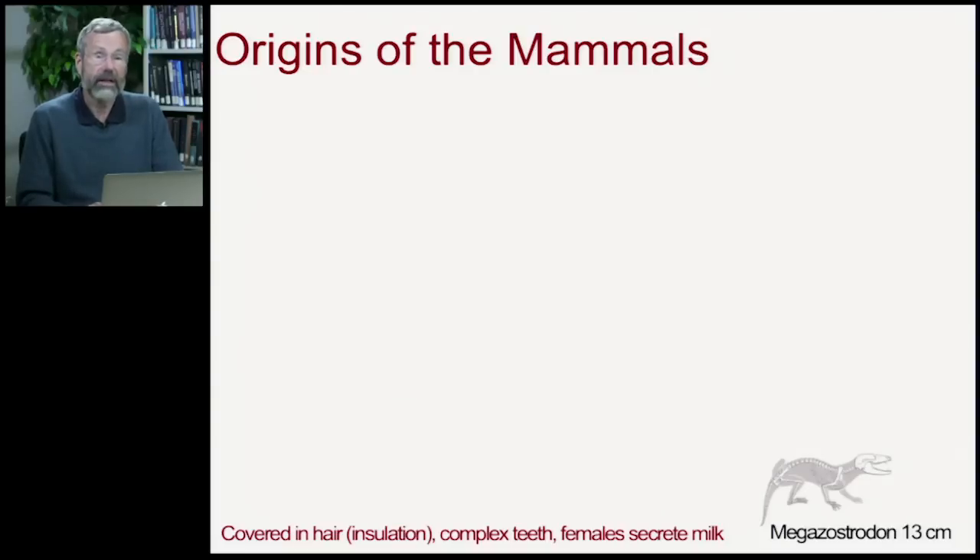When we look at the mammals, there are three key things about them that we need to know. The first is that they're covered in hair, which provides a very effective form of insulation, allowing them to maintain their body heat even when active in the coolest times of night. They also have very complex teeth — reptilian teeth are simple pegs, but mammalian teeth are much more complicated, allowing a much more complex diet.